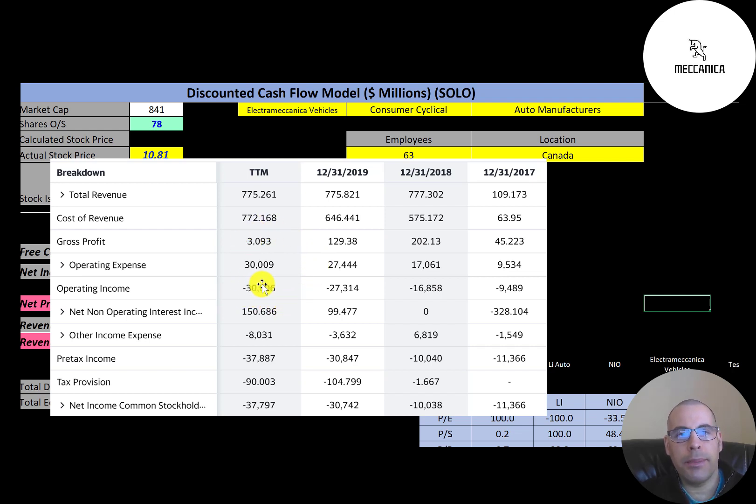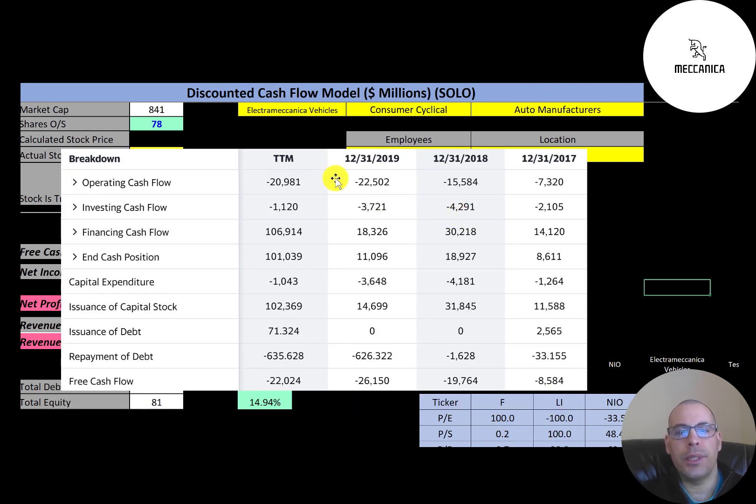Most of their expenses are operating expenses — that's $30 million — so each year they have negative net income. On the statement of cash flows, operating cash flow is at the top. Free cash flow is calculated as operating cash flow minus capital expenditures, so they obviously have negative free cash flow every year because they're still pre-revenue.